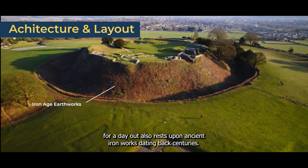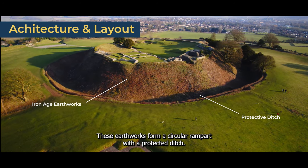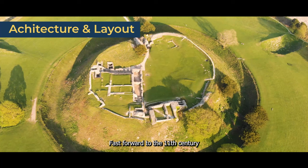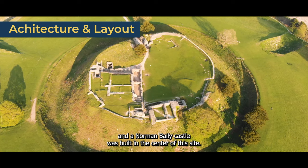Old Sarum rests upon ancient Iron Age earthworks dating back centuries. These earthworks form a circular rampart with a protected ditch. Fast forward to the 11th century and a Norman Motte and Bailey castle was built in the centre of this site.